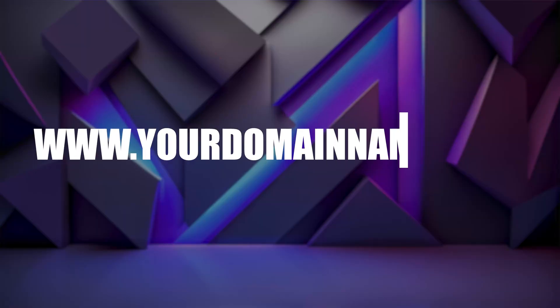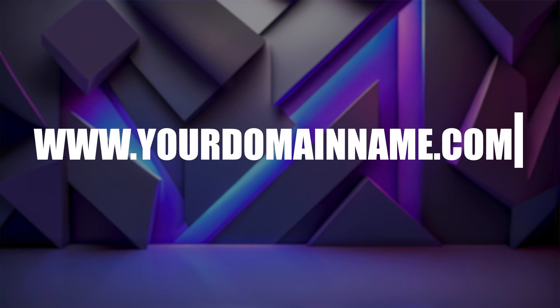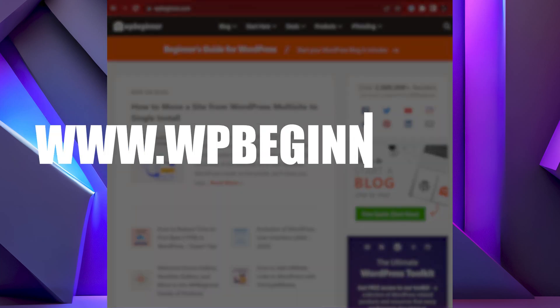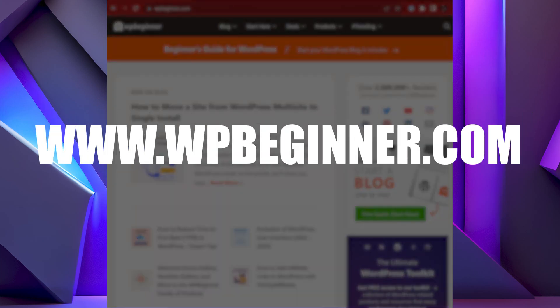What is a domain name? Well, it's your .com, .org, .net, .whatever. It's the way people are going to find you on the internet. The best example I can give is us — we are wpbeginner.com. That's what you're going to type in, that's how you're going to find us, that is our domain name.